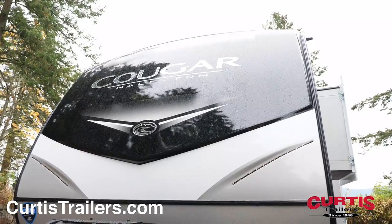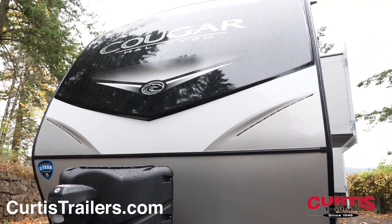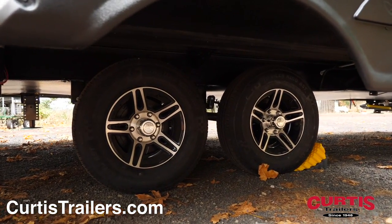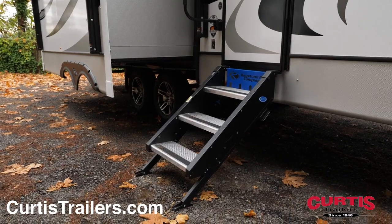Conquer cold weather in style behind the Cougar's Climate Guard protection package and fiberglass front cap with LED strip lights. The Half-Ton is ready for the long haul featuring aluminum wheels with more ride suspension, an external pass-through storage compartment, and more ride step above steps.